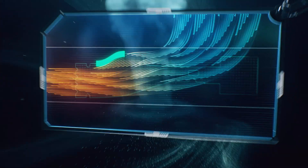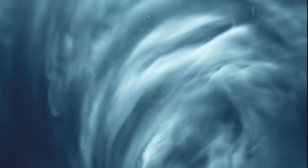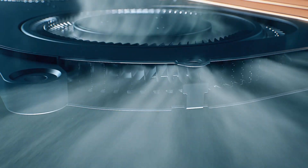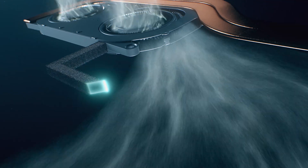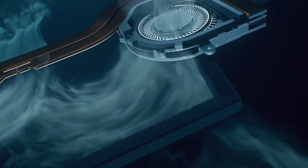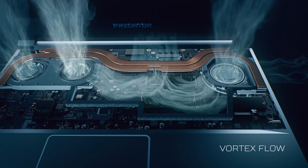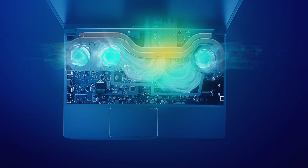Using strategically placed intakes and exhausts on the fan housing, and the addition of thermal foam to limit any potential loss of cool air during transit, vortex flow is generated, cooling the skin of the laptop and pushing performance to its maximum potential.